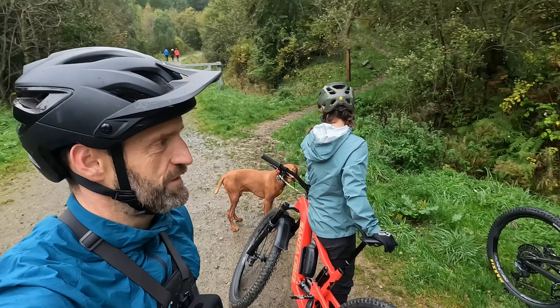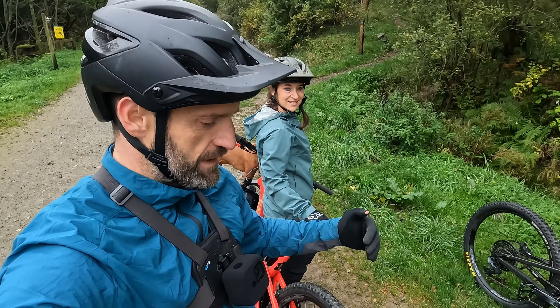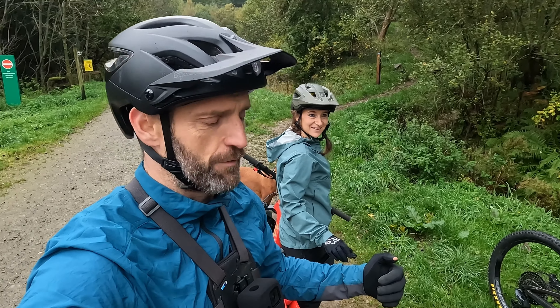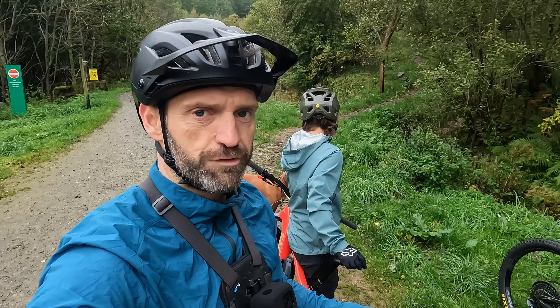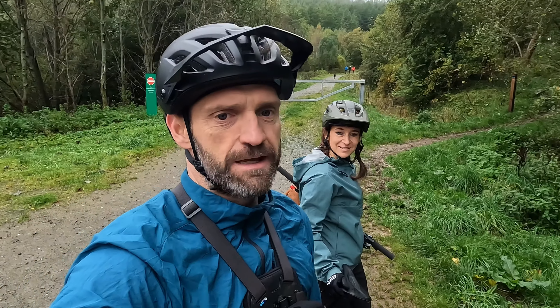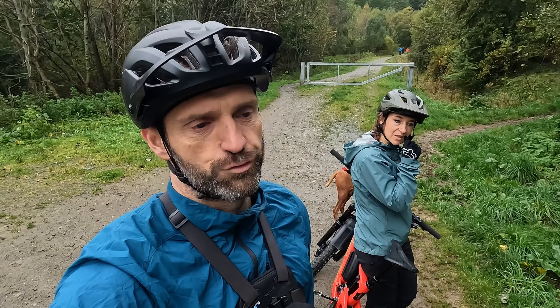Good morning. As you can see from the sign, we are at Cademuir Forest, which is on the south side of Peebles. It's the smallest forest in the Tweed Valley — great for dog walking — but there are some absolutely superb tracks here, and I think it's a little bit of a secret weapon in the Tweed Valley arsenal of trails.